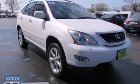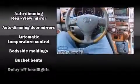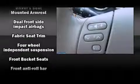Lexus ensures the safety and security of its passengers with equipment such as dual front impact airbags, head curtain airbags, traction control, brake assist, a panic alarm, and four-wheel disc brakes with ABS. Various mechanical systems are monitored by electronic stability control, keeping you on your intended path.